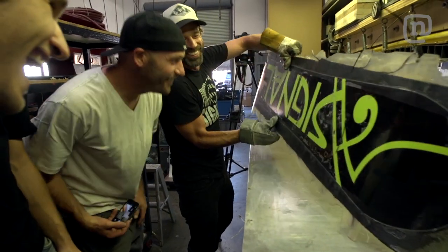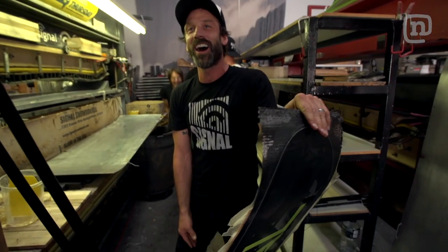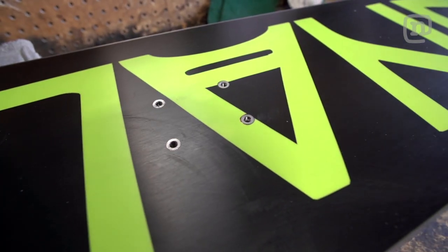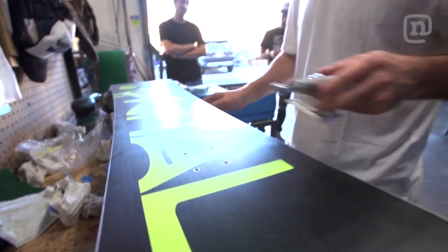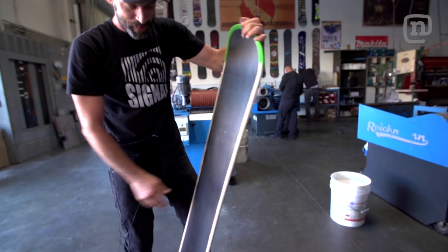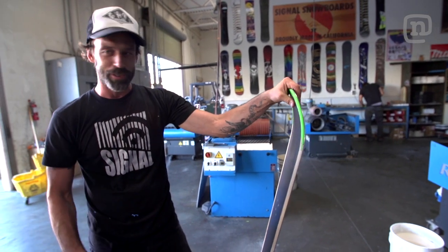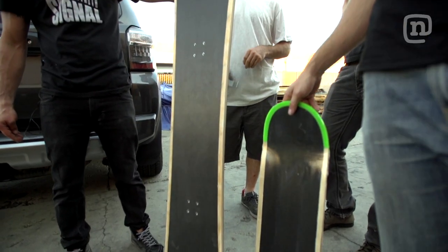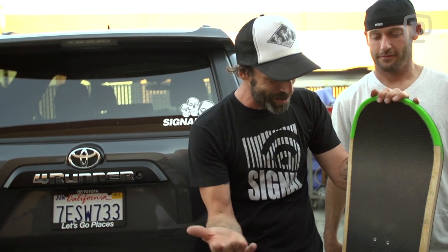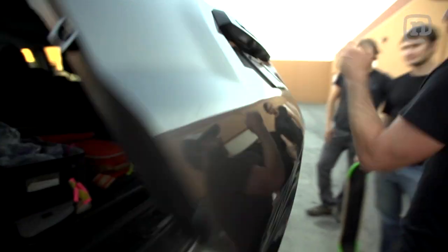Oh, we got inserts. Oh my god. So stiff — if you had a floppy, soft flex for this, you could try to jump it on the mega ramp but it would just flex out. We wrap production today on the Leith skateboard and the Leith-Signal snowboard. They look amazing, and now we're off to the mega ramp.